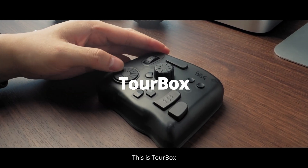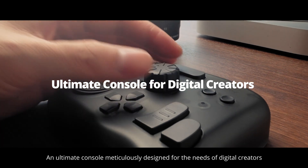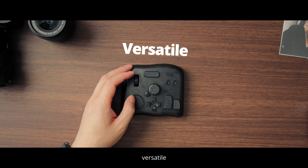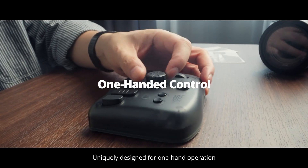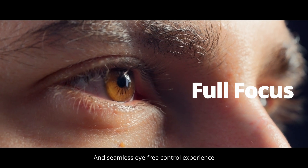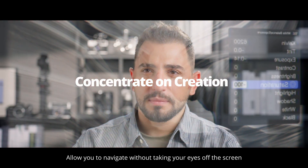This is TourBox, an ultimate console meticulously designed for the needs of digital creators. It's incredibly powerful, versatile, and user-friendly. Perfectly aligned with a wide range of professional creative software, uniquely designed for one-hand operation, and seamless eye-free control experience, allowing you to navigate without taking your eyes off the screen.